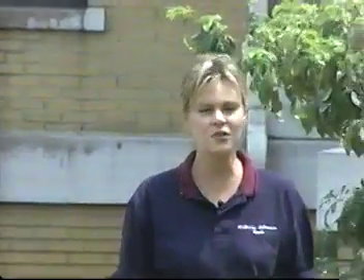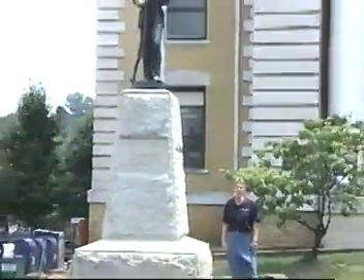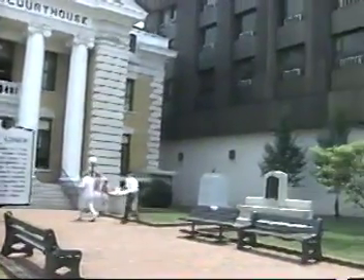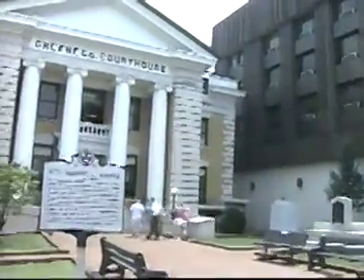This is our courthouse, and it's very unique in that it has not only a Union memorial, but also one for the Confederate soldiers as well. Greenville, Tennessee was mostly a Union town, but we did also have Confederates here and families whose sons served in the Confederate Army.